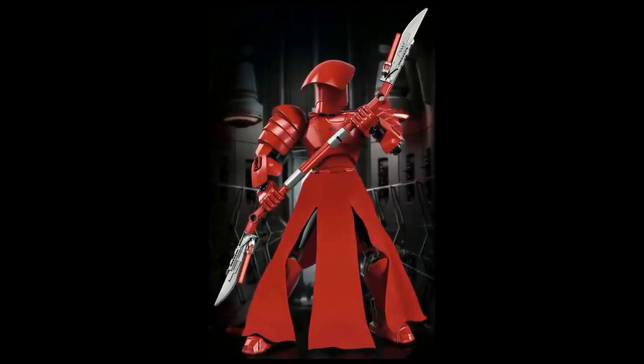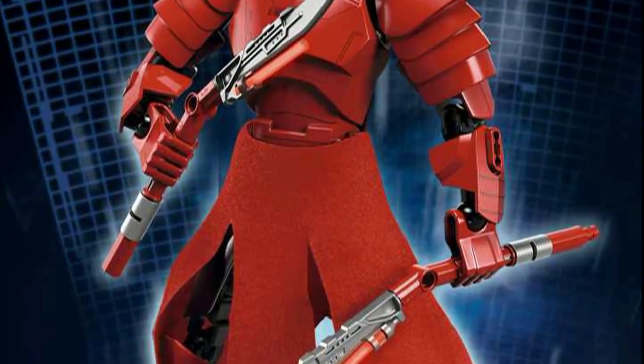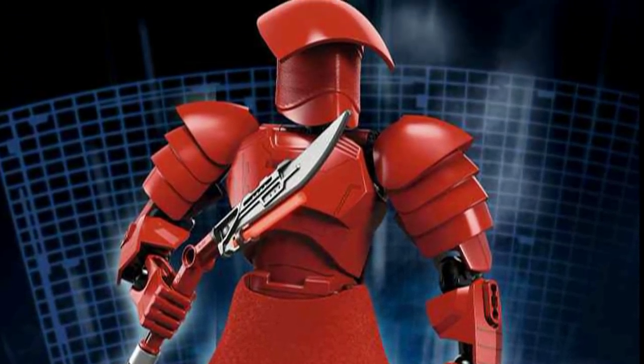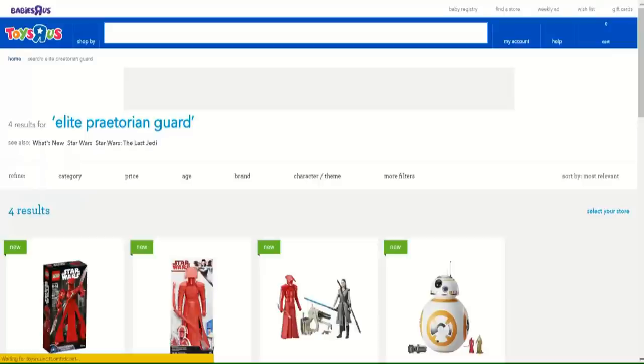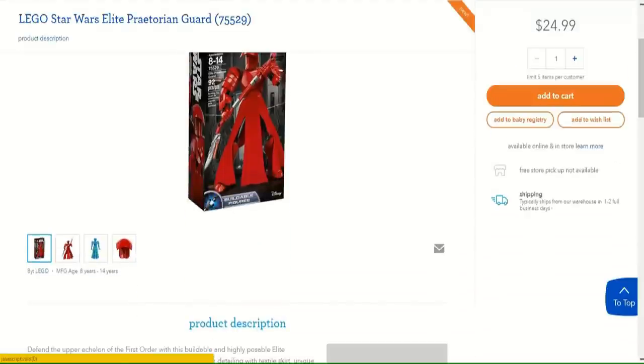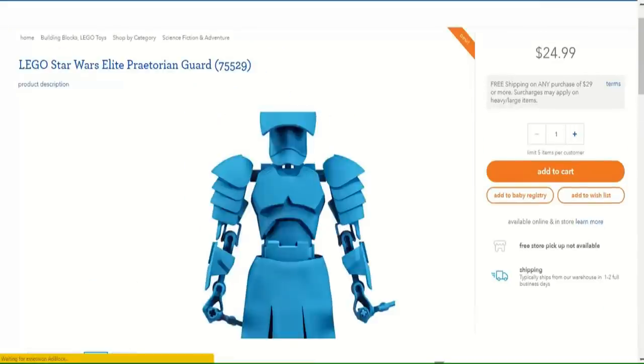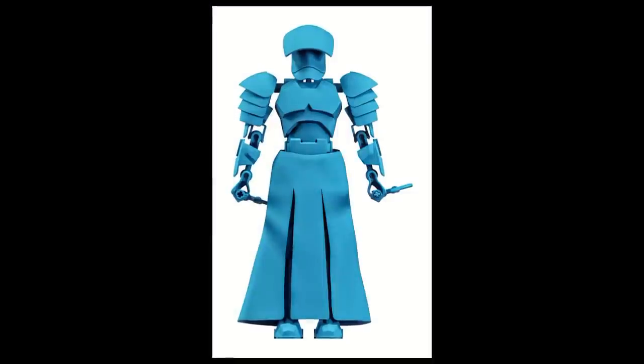So you really like the design of the new Elite Praetorian Guard, you think it's one of the best buildable figures they've made, but red isn't really your color. Well, you head over to ToysRUs.com right now, you can get the brand new light blue Elite Praetorian Guard. That's right, this is a limited time exclusive offer — it's got all the light blue bones, the armor pieces, the new molds, all in light blue.